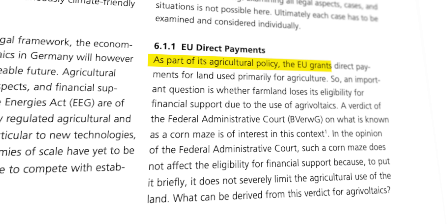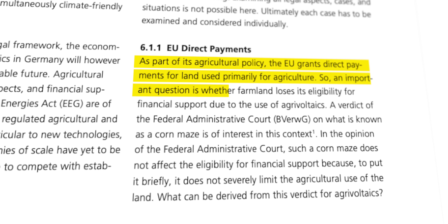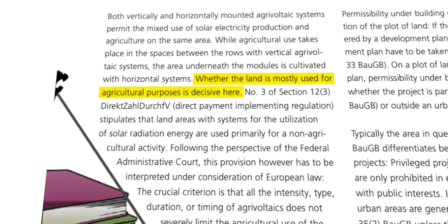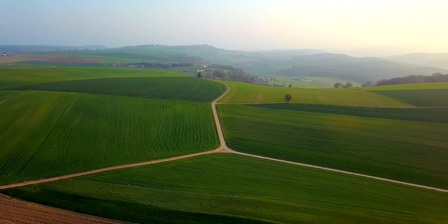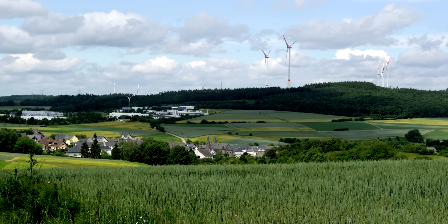Next are rules, regulations, and bureaucracy that can also hold everything back, which varies from country to country or even city to city. As part of its agricultural policy, the EU grants direct payments for land used primarily for agriculture, so an important question is whether farmland loses its eligibility for financial support due to the use of agrivoltaics. In the EU, agrivoltaic systems are usually considered to be a physical structure in terms of building regulation laws, so they need a building permit. In Germany, for instance, it's usually prohibited in rural areas unless it doesn't conflict with a list of public interests — and agrivoltaics is not on that list yet.